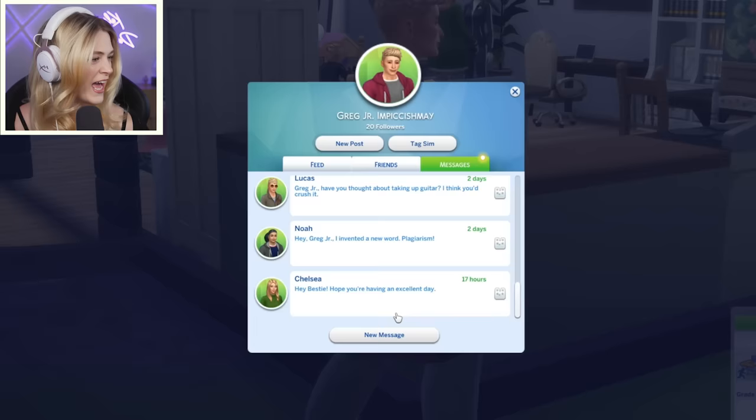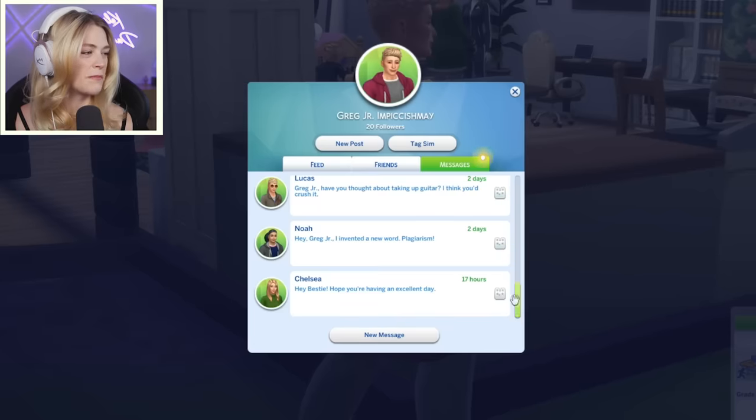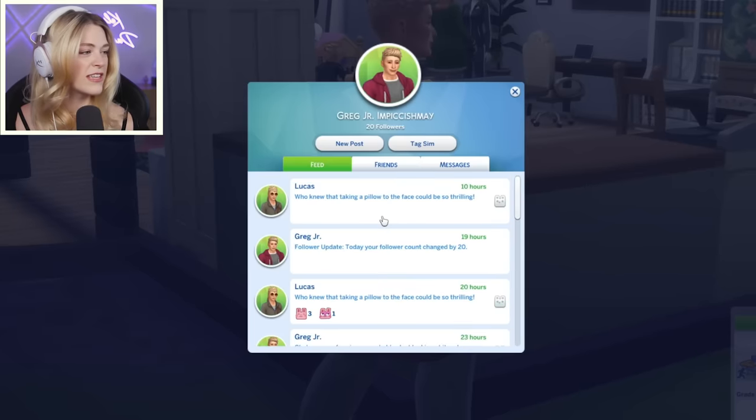Open Social Bunny — who's messaged us? Hey bestie, hope you're having an excellent day. This is mom. Thanks, mom. And Lucas said, who knew that a tolo to the face could be so thrilling? Okay, Lucas. Things are complicated with Lucas. I don't even know how to feel about that.